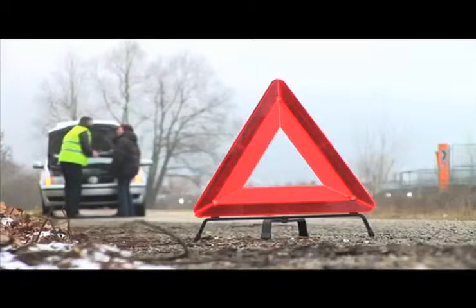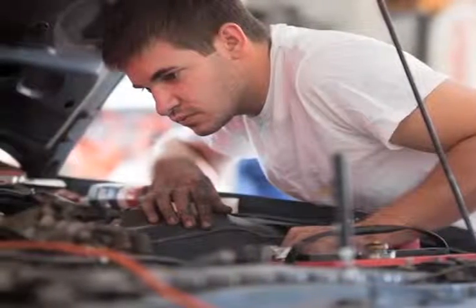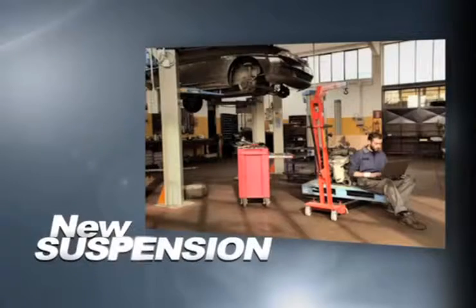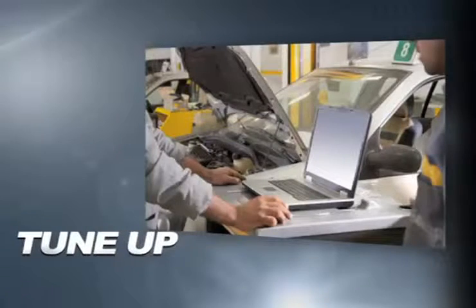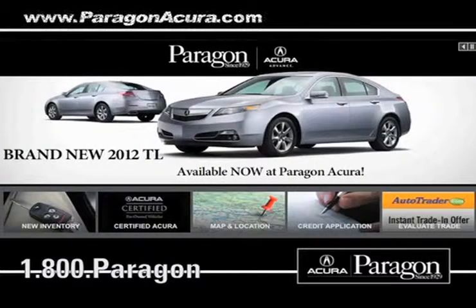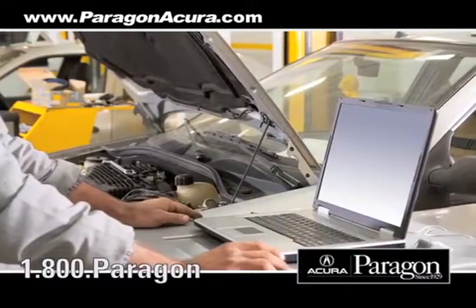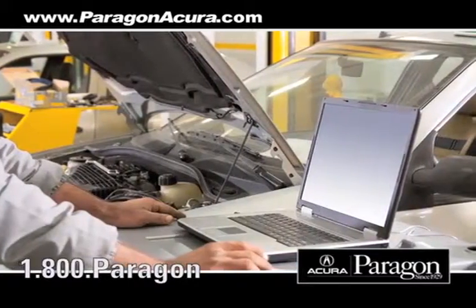Servicing your vehicle at a local mechanic shop doesn't necessarily save you money. Whether you need tire repair, a new suspension, or a tune-up, Paragon Acura uses the industry's best factory trained technicians along with the highest quality equipment to make sure your vehicle is serviced right the first time.